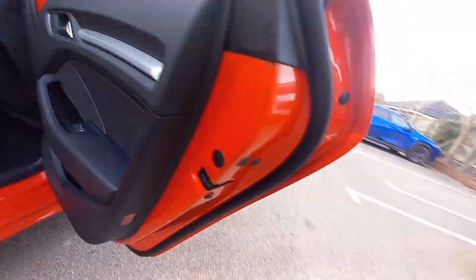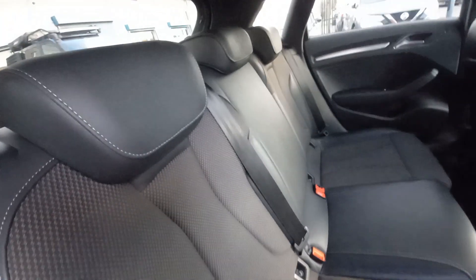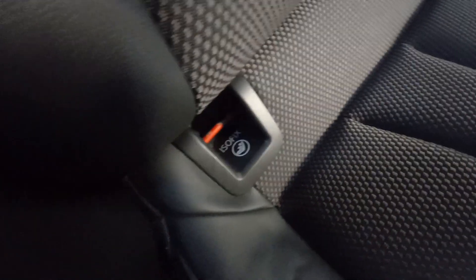In the rear of this side, all nice and clean - all properly valeted. It's got the brushed aluminium trim there. All the door shuts are nice and clean as well. It's a half leather interior. Three headrests at the back, three full-size seatbelts, and it's also got the child ISOFIX anchorage points for two kids' seats as well.